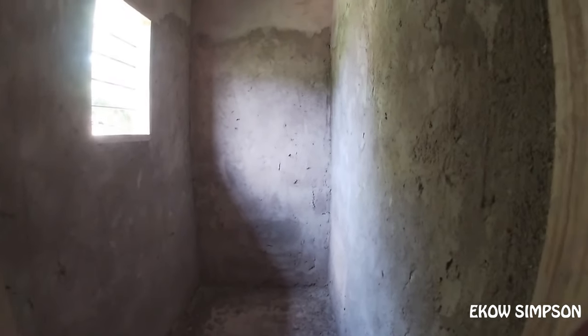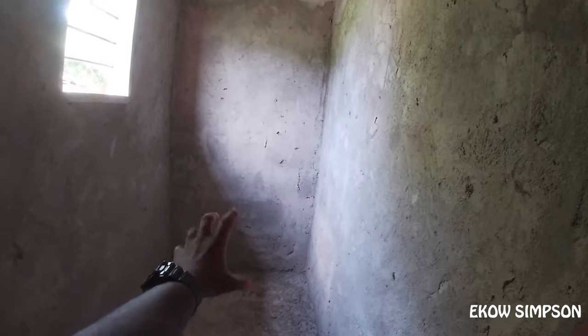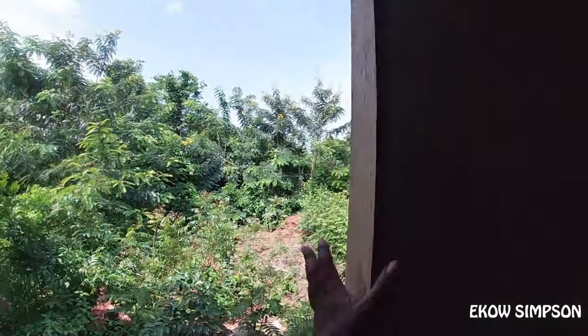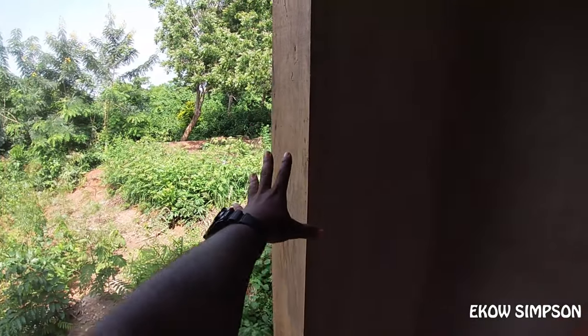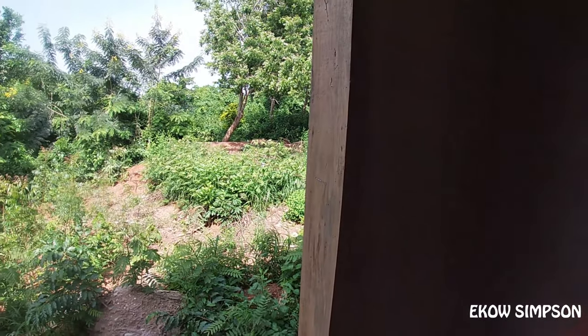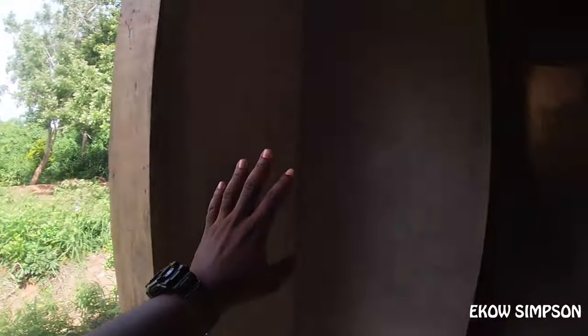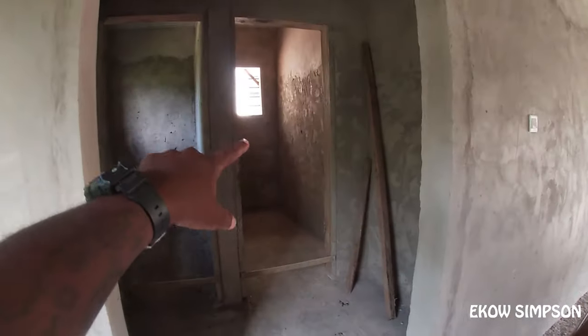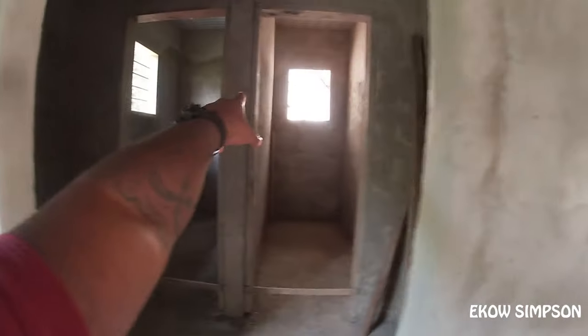We also need a water closet here and a sink here, and the same thing over there. These are some of the things that we need now. We also need to fix the doors — these are the door frames, but we still need to fix the actual doors. That is one thing we are also asking people to donate. We have to fix the doors here and fix the windows with the louver blades.